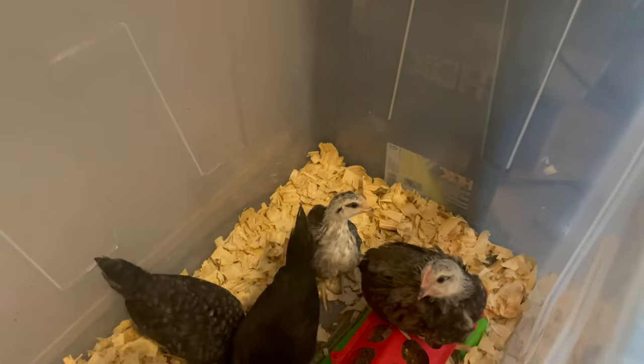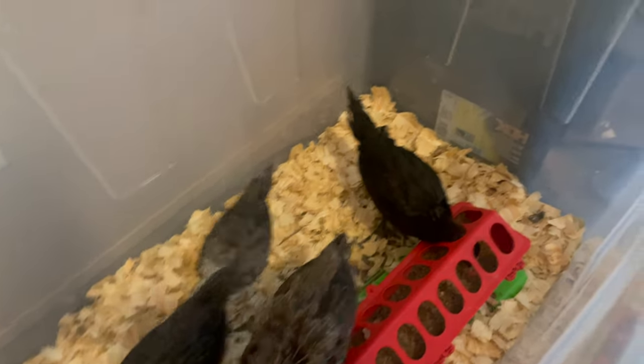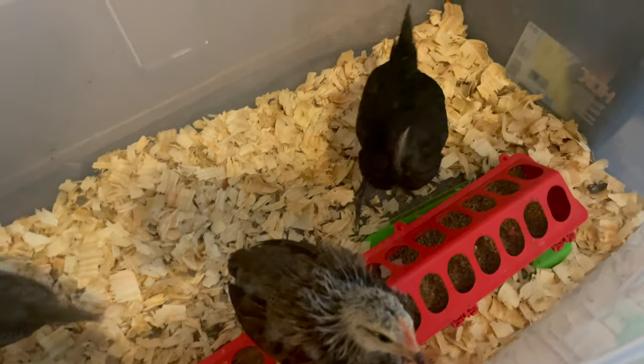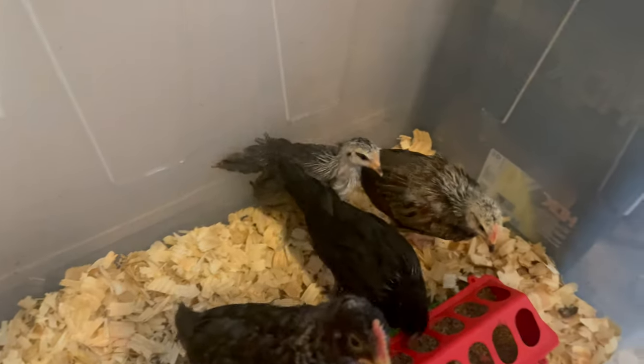If you guys are interested in doing this, this tote I got at Home Depot is huge. It's the 55-gallon size — you get those 25-gallon totes that are the black ones with yellow or red lids, but those are smaller. This is double the size so it gives a lot more room. The length is nice because you can have the heat on one side and they can move to the other side if they get too warm, which helps them regulate their temperature.